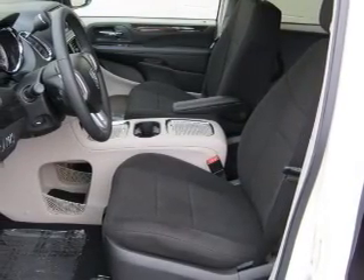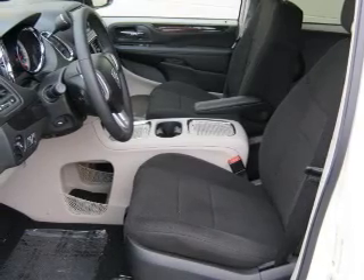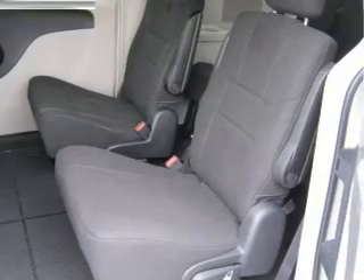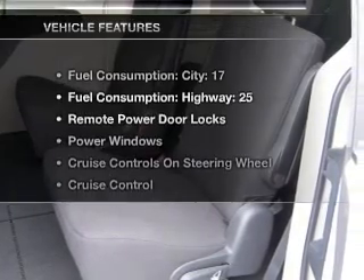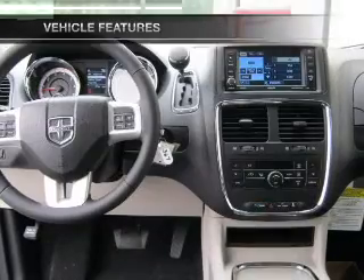Premium wheels lend a distinctive appearance. You will appreciate the safety feature of anti-lock brakes. Enjoy the comfort of dual temperature controls. Memory settings are just one of the extras, and with these notable features, you won't want to miss out on the opportunity to own this amazing ride.